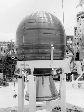Specific impulse at sea level: 220 seconds. Burn time: 42 seconds. Number of units produced: 180.